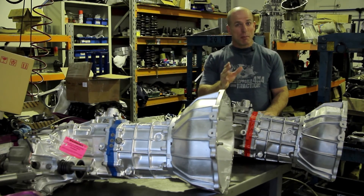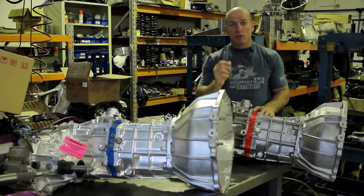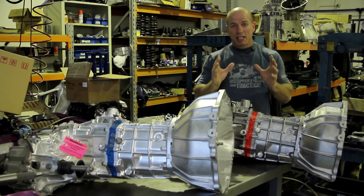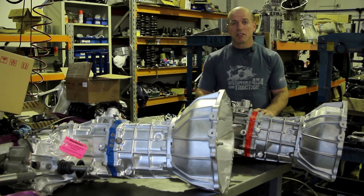If you've got a manual four-wheel drive — a 78, 79 series like these ones here, even the new Colorados, Rangers, or Tritons — they've all got gearbox issues. First gear and fifth gear — you'd be surprised at the problems popping up that these guys are seeing. Find out more later on in this episode.